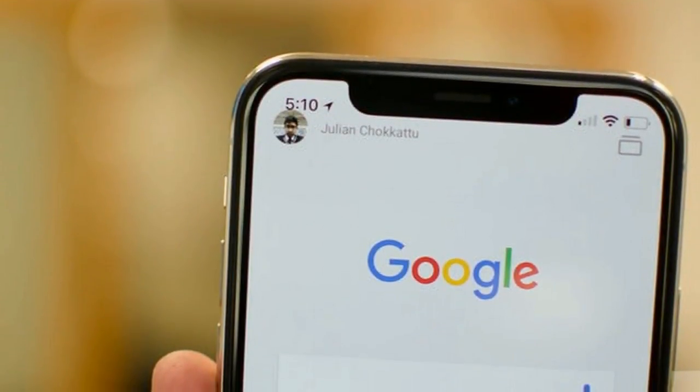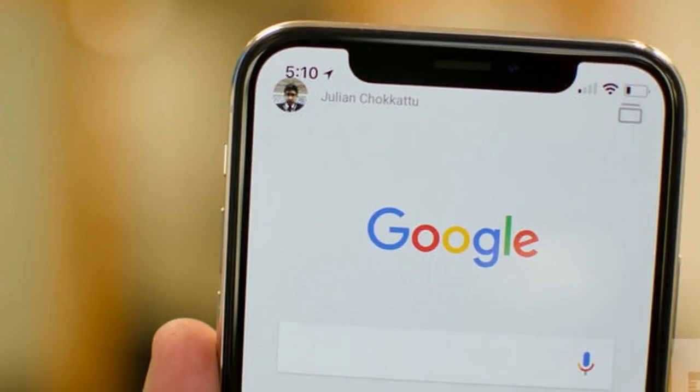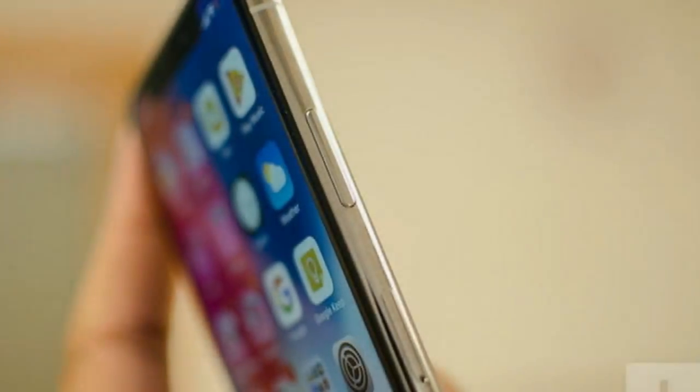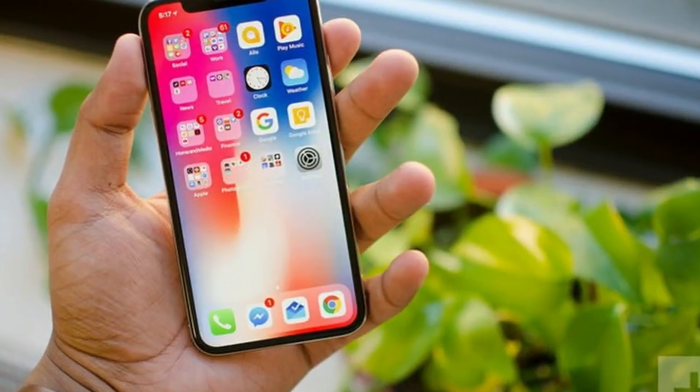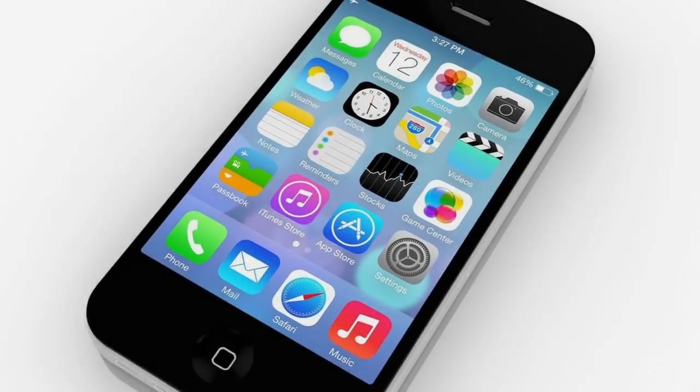With no home button, the screen is able to extend all the way from the top to the bottom of the iPhone, eliminating any real bezel. It means the display is the largest ever on an iPhone in a handset physically smaller than the Plus-sized iPhones, despite the iPhone being only a shade larger than the iPhone 8.